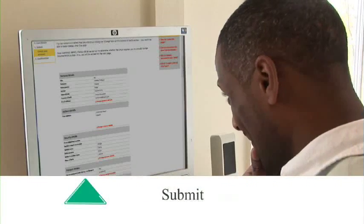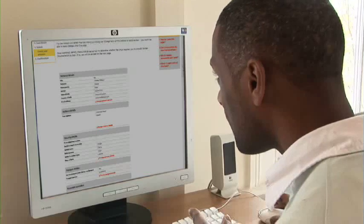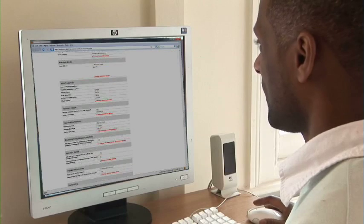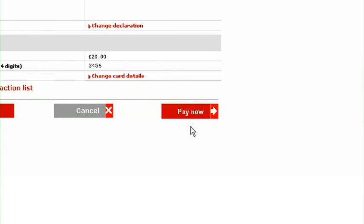Step 4: Submit. Finally, check all the details before submitting the form. Have a good look, as it's a lot easier to correct mistakes now than later. When you're happy everything is okay, click Pay Now, and your card will be debited and your application submitted.